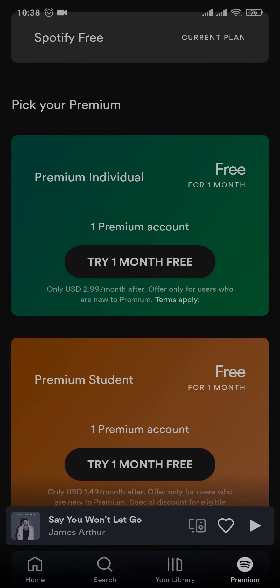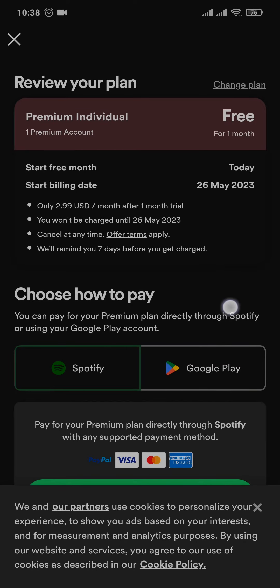Tap on 'Try One Month Free' and depending upon which option you choose, you can see the exact amount that you need to pay every month after this free trial ends. You can also see the exact date that your card or any other payment method that you add will be charged.